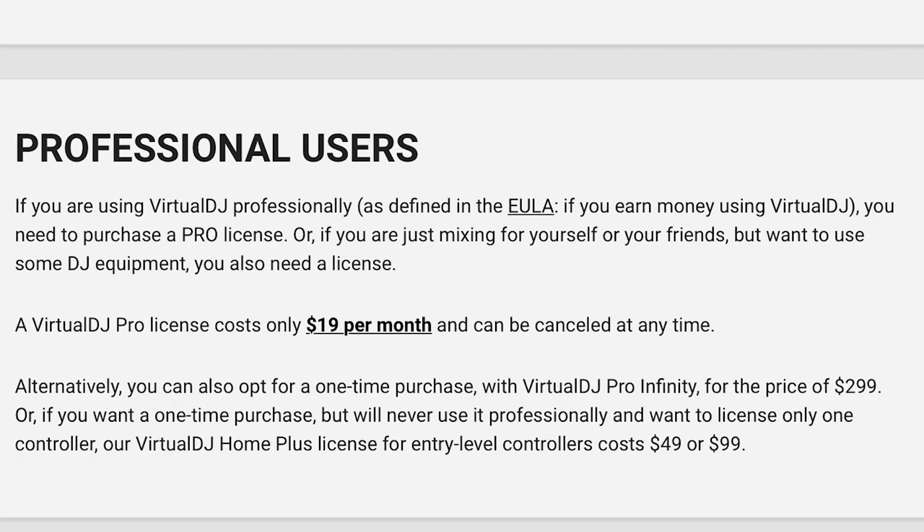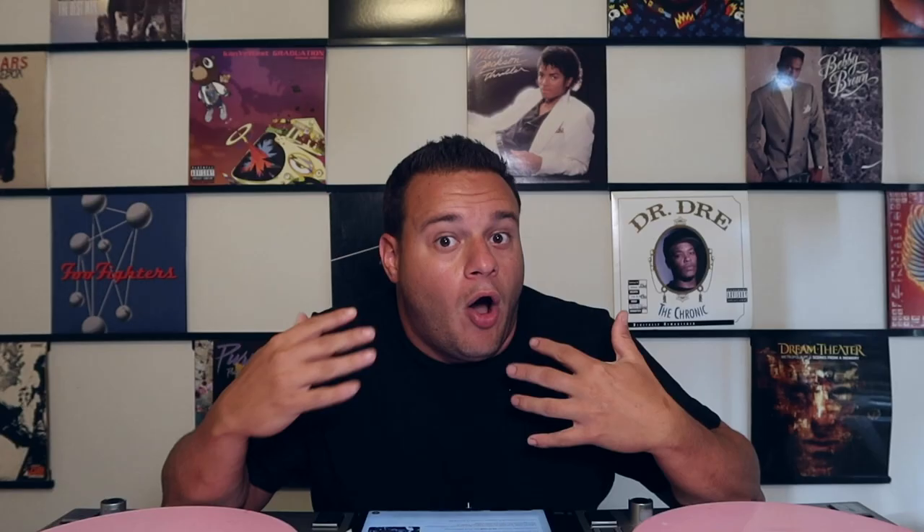The next category is price. Virtual DJ works like this: it's totally free if you want to use it at home without any hardware — just a headphone jack into a speaker, mouse-DJing, every feature for free. But if you want to use Virtual DJ with a controller, mixer, or any professional equipment, you need a pro license. That costs $299 or $19 a month. All features are included — nothing to add, nothing to take away.